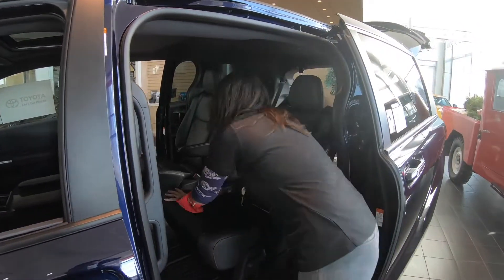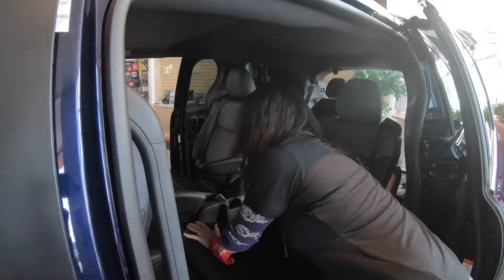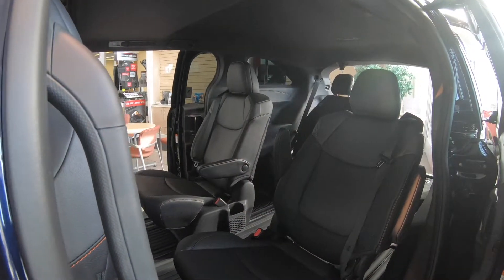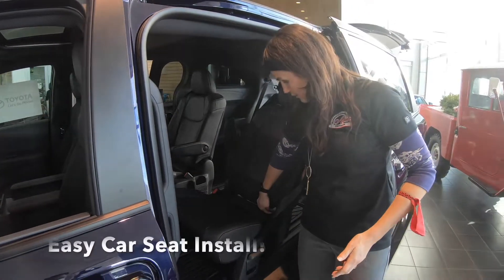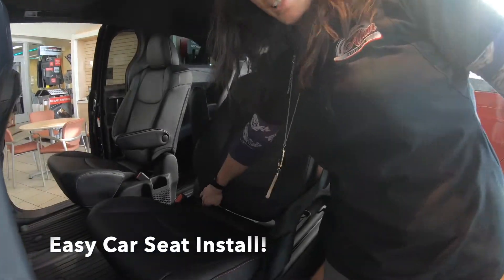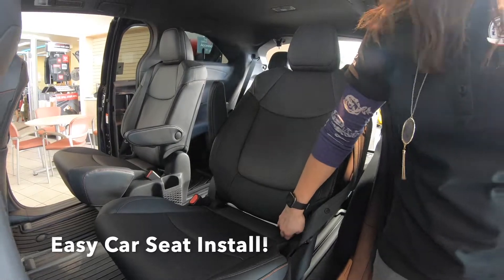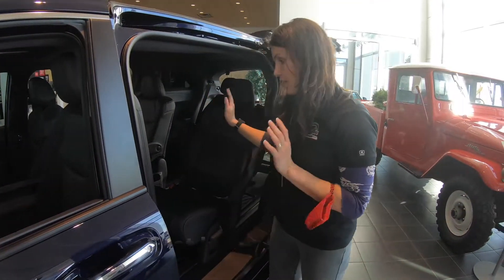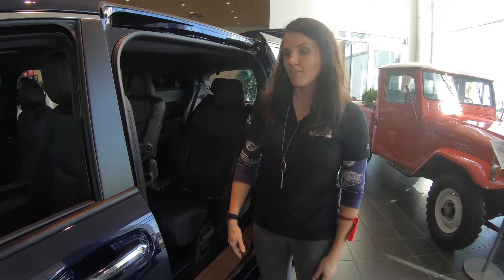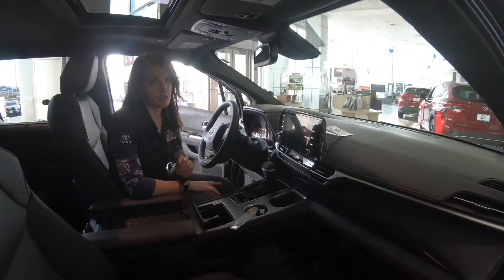With the netted cup holders, those big Yeti cups or whatever you have will fit with plenty of room — nothing's going to tip over. And for moms, look at how easy the car seat assembly would be. There's LATCH anchors for every one of these seats, which is amazing and very convenient.